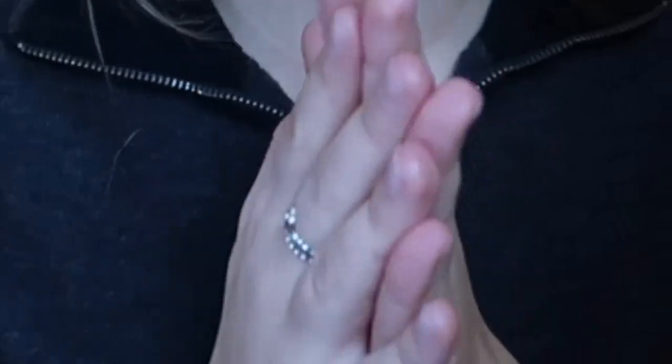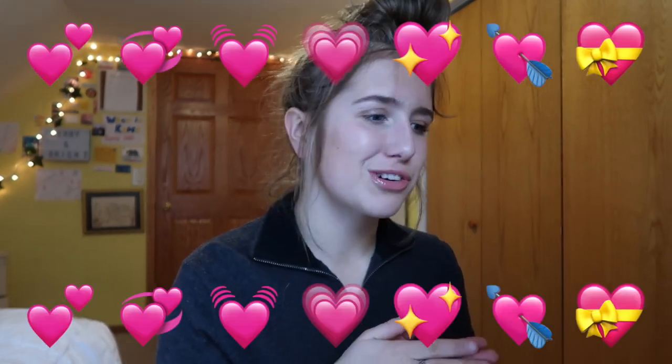That is it for today's video! I can link all of my products down below in case you guys want any of them. As always, all my social media is in the description. Thank you so much for being subscribed and for watching — make sure to subscribe if you're not, and give this video a like. We've been growing a lot recently so I'm really happy about that. I love you guys so much, I'll see you in my next video — bye!